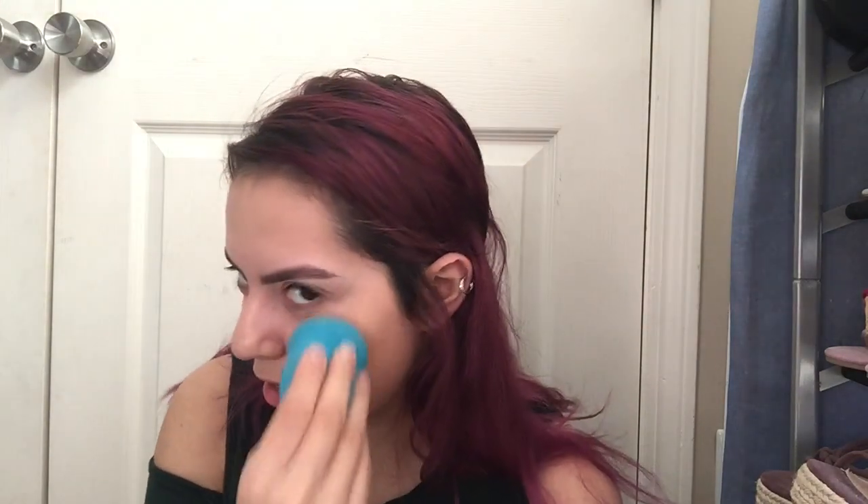Today is actually really nice outside — it's February 5th and it's like in the 70s here in North Carolina, which is crazy. On the box it says it's for all skin types: dry, combo, or oily. It says light to medium coverage, so it does not claim to be full coverage. I'm assuming it's buildable.